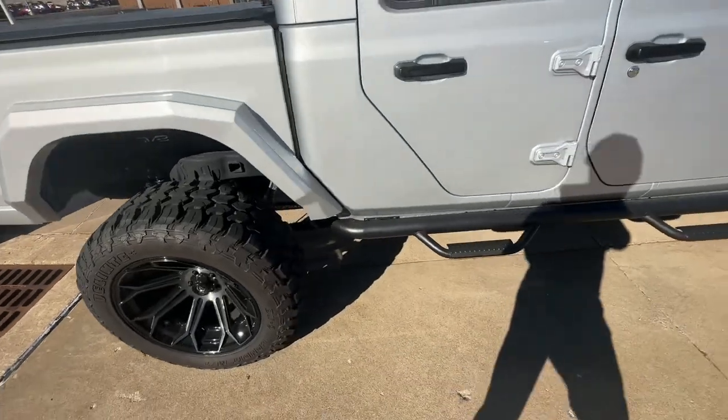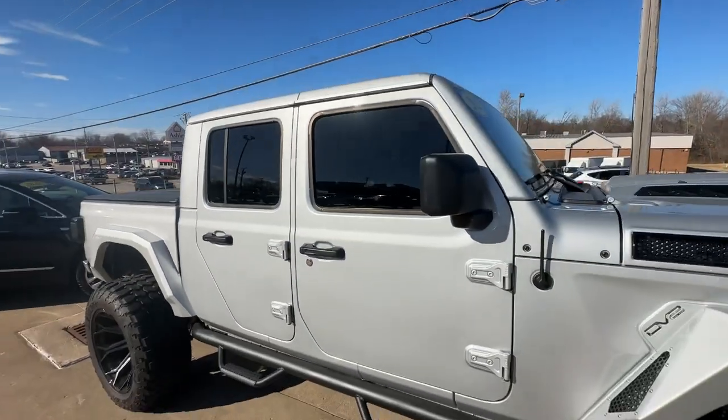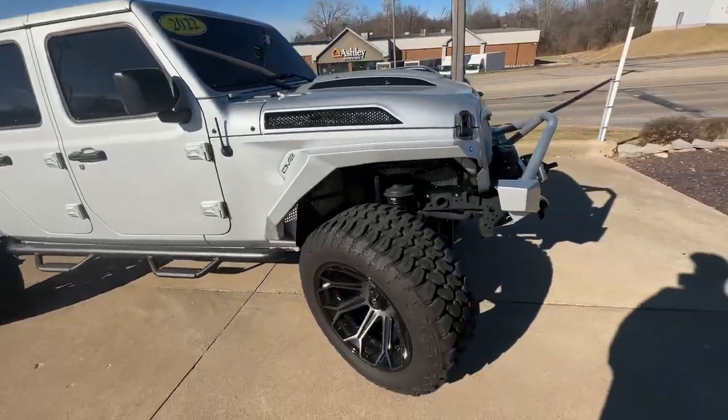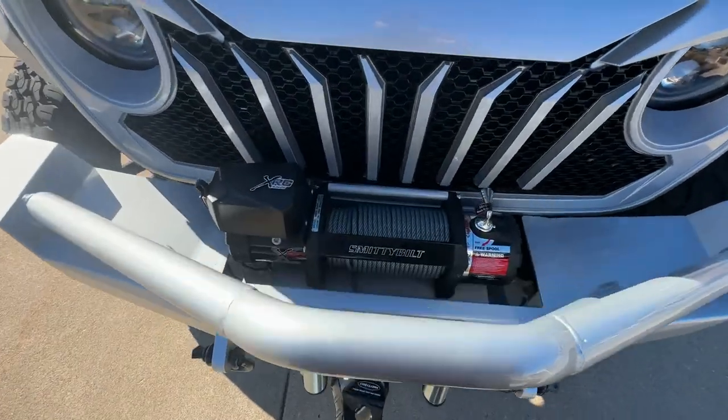Wouldn't this be fun to actually take it off-road? I think so. It's got some nice tinted windows — somebody did a good job with that. Really cool. It's got an XRC winch on the front — you can check that out.